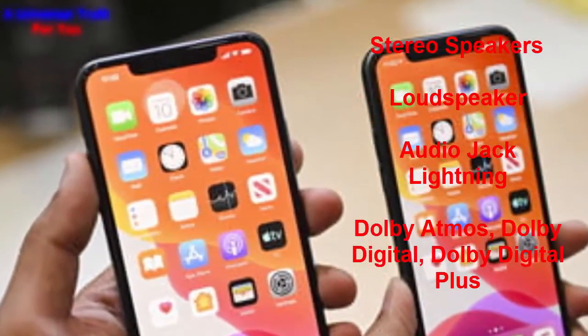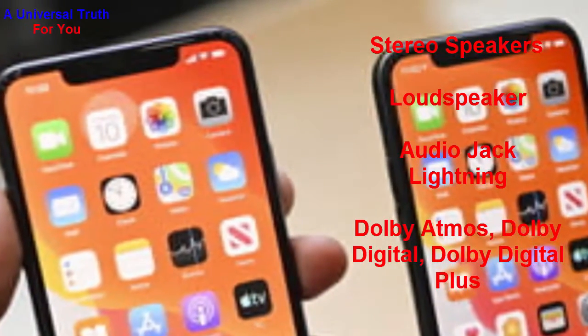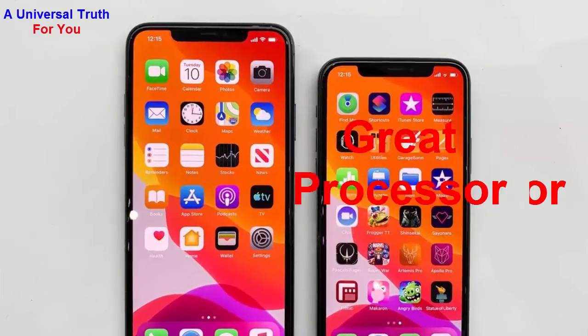Now let's go for its multimedia features. It has stereo speakers, loud speakers, and a Lightning audio jack. It also has audio features like Dolby Atmos, Dolby Digital, and Dolby Digital Plus. Here's why you should buy this phone: number one, excellent RAM; number two, great processor.